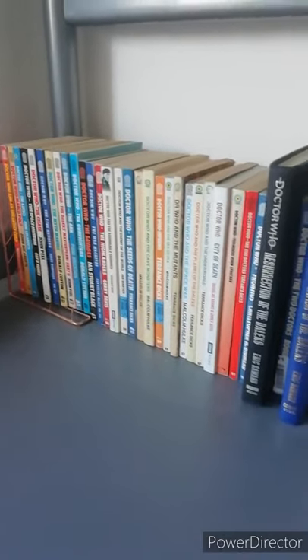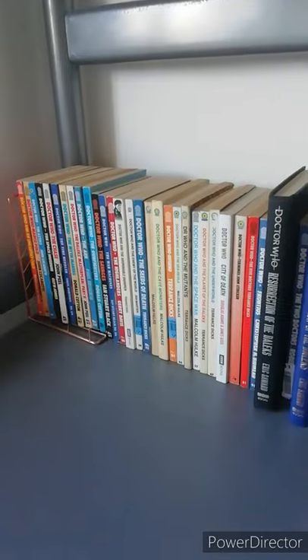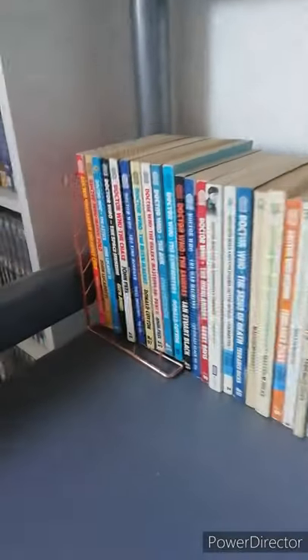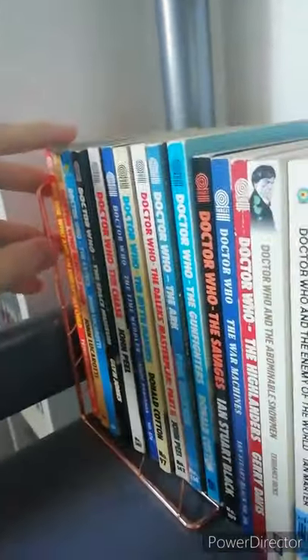Hello and welcome to the first Doctor Who video on this channel. Today I thought I'd have a look at my book collection and here it is. So let's get on and start with the Target books.